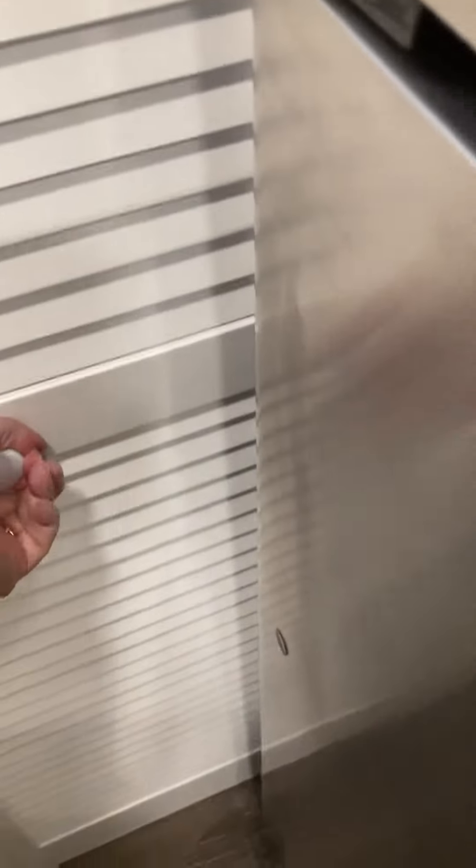There's also a dishwasher, washer, and dryer. And then you also have a pantry.